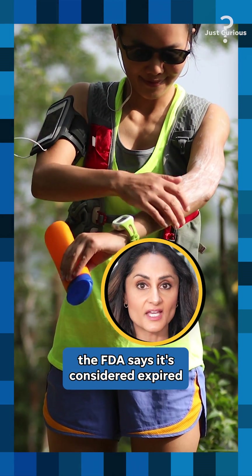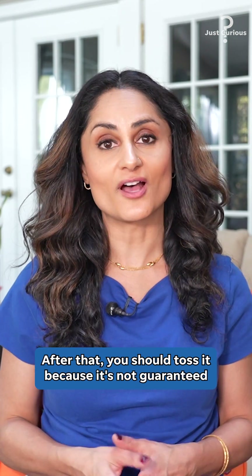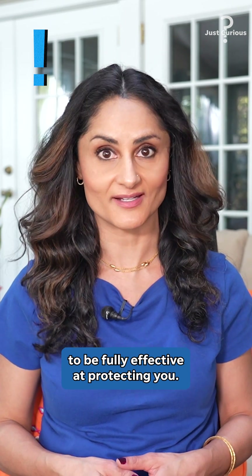But if yours doesn't, the FDA says it's considered expired three years after purchase. After that, you should toss it because it's not guaranteed to be fully effective at protecting you.